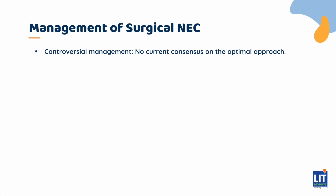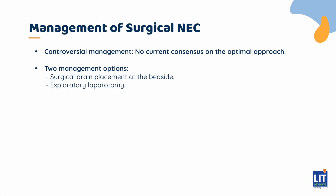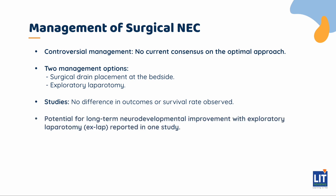The management of surgical NEC is actually still controversial, as there is no current consensus. Generally, the two modes of management are either surgical drain placement at the bedside or an exploratory laparotomy that generally involves some sort of bowel resection and primary anastomosis, or ostomies and mucous fistulas. There have been a couple of studies that found no difference in outcomes and no difference in survival, though interestingly one study showed some potential for long-term neurodevelopmental improvement with an exploratory laparotomy.